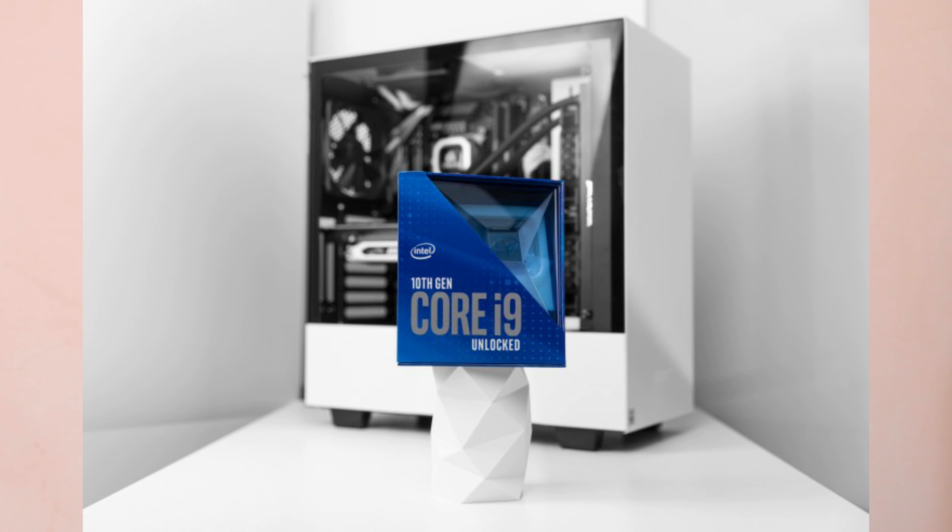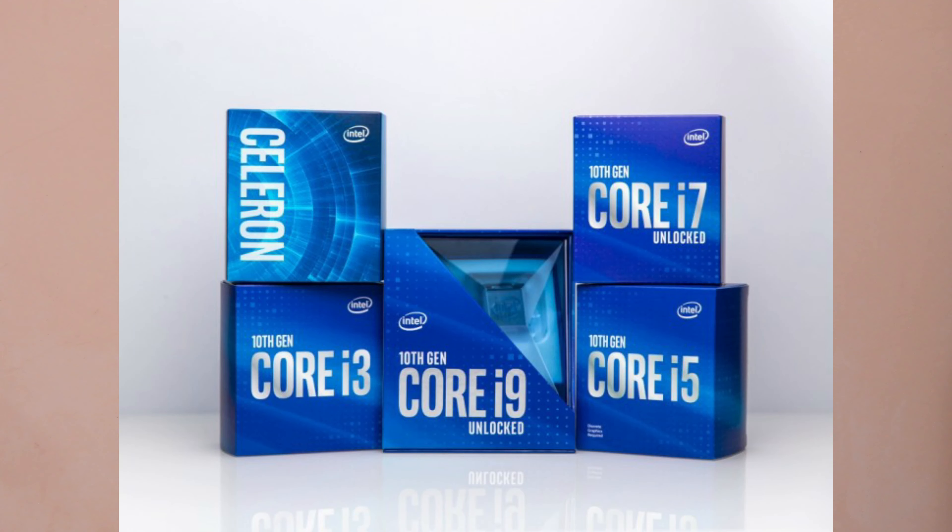Friends, you can use Intel. If you use Intel, you can use the 10th generation processor specifications. You can choose the i9 processor with a base clock speed of 3.7, and you can use the Iris Graphics and UHD Graphics. You can choose the full features, friends.